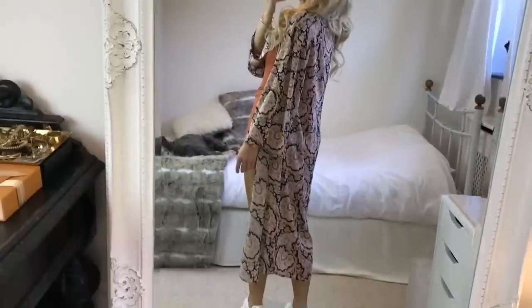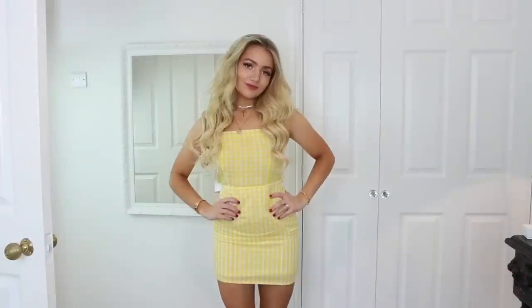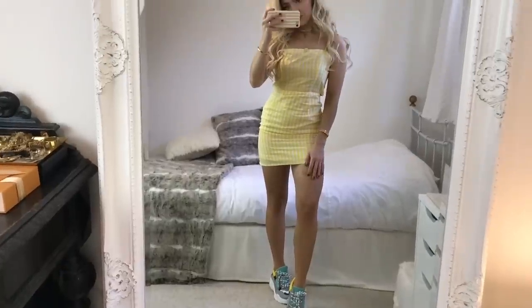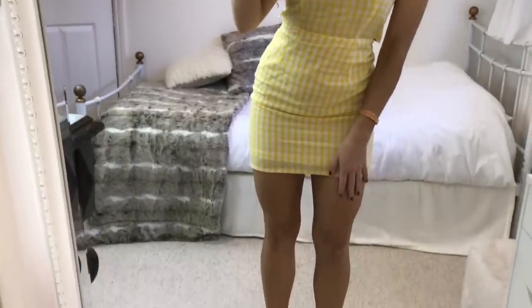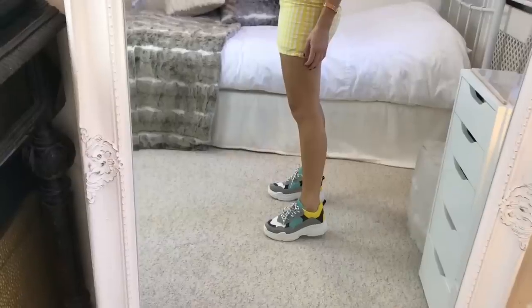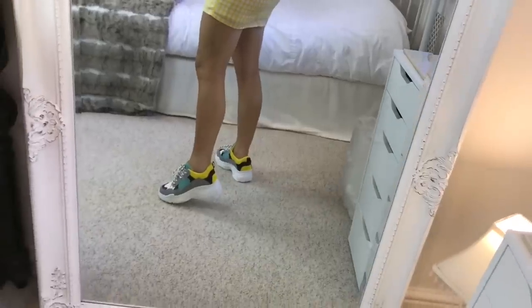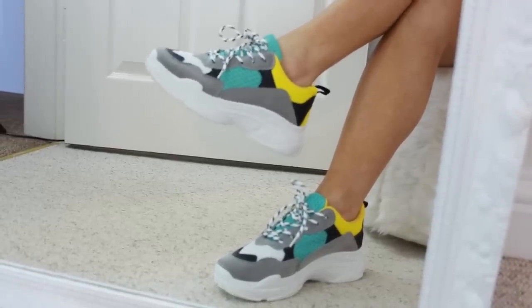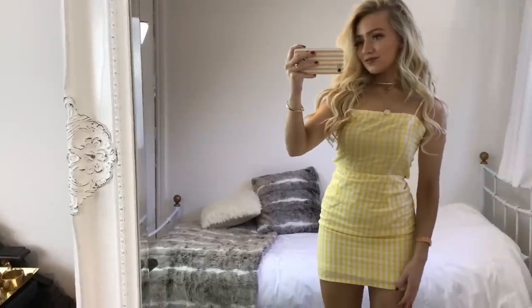For outfit two I'm wearing this yellow and white gingham dress from Miss Pap. I just thought the color was so nice and summery, and again you could easily add layers if you wanted to — it comes in loads of other colors too, so I'll link it below. The trainers I chose are also from Miss Pap. I love the colors on these and they actually look a lot like a designer pair from Balenciaga. I picked these to go together because when you're picking a trainer to go with a dress, try and match one of the accent colors so it looks more put together — here I've picked the yellow on the shoe to match the yellow of the dress.